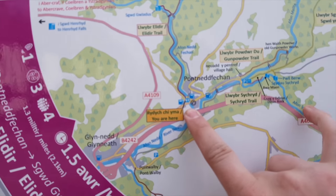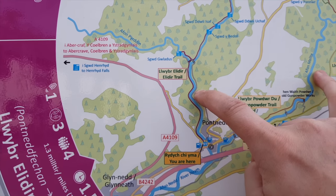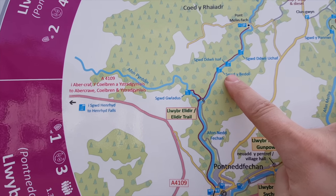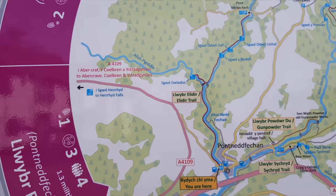I found a map, so hopefully it's going to give me a bit of a direction of where to go. Turns out I'm by here, so what I'm going to do is follow this red path which heads up here. You've got waterfall number one location, waterfall number two, number three and number four. And then I'll probably turn around here and come back down — that'll be it for today.